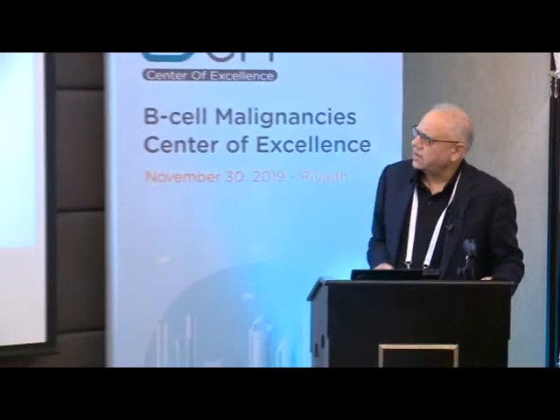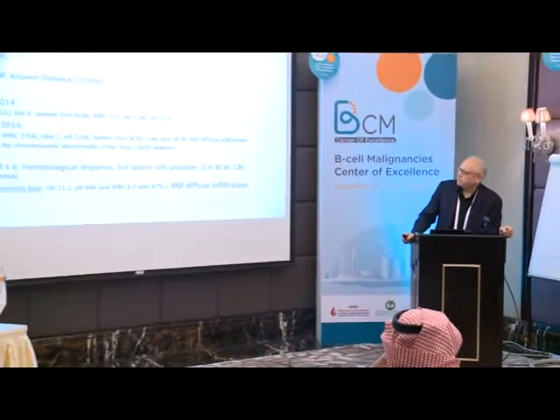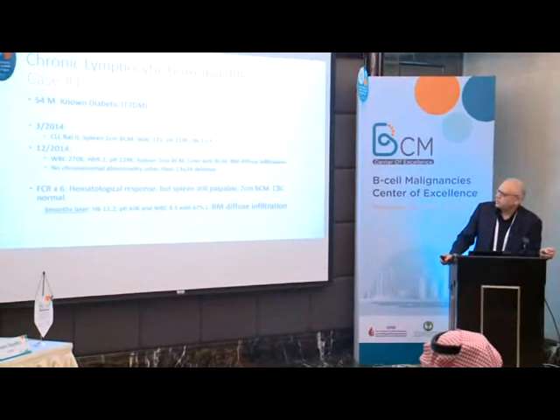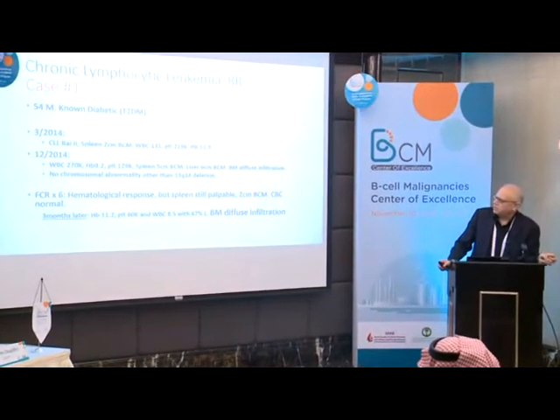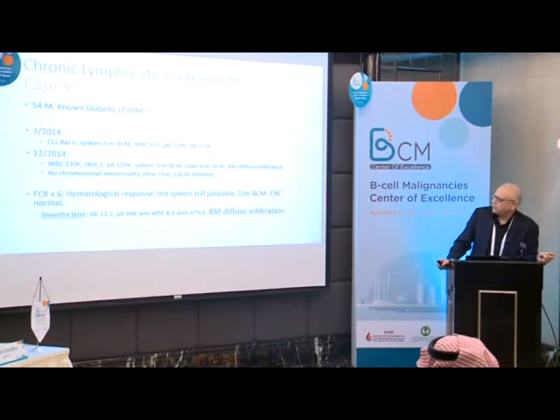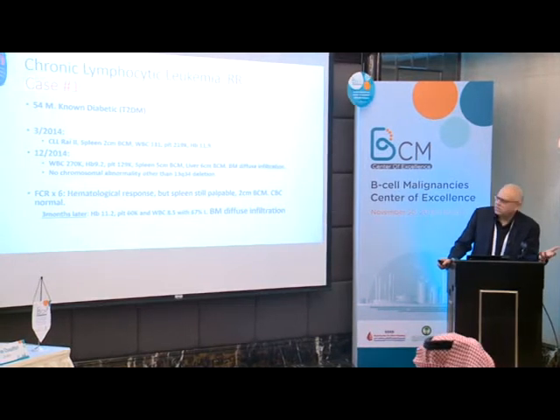Case one: a 54-year-old male with type 2 diabetes mellitus. In March 2014, his CLL was Rai stage 2, spleen 2 centimeters below costal margin, WBC 131,000, platelets 219,000, hemoglobin 11.9. I did not feel he required therapy at that time.